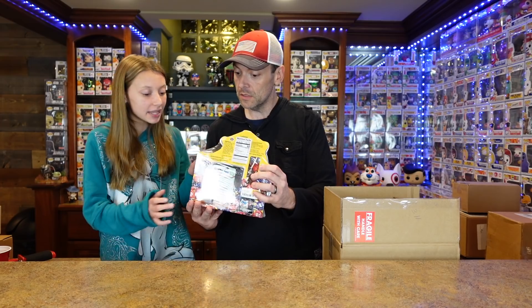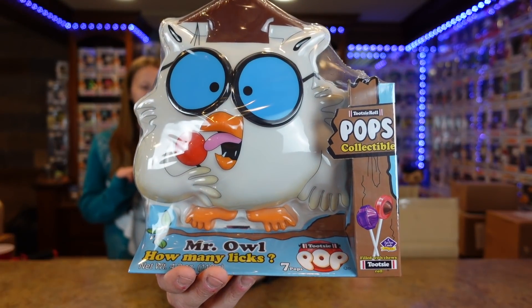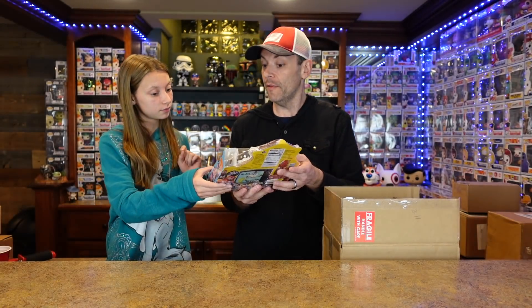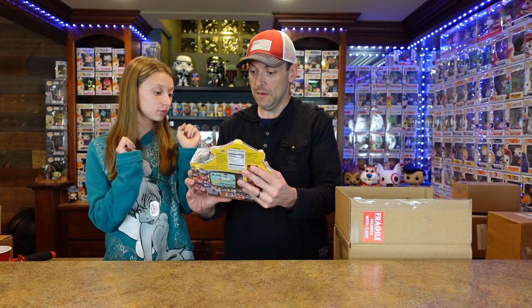Guys, how cool is this? This is a Mr. Owl. Jay is a big ad icons guy, and he knows that we love ad icons, so obviously that's why he threw that in — it wasn't part of our trade. Oh my gosh, there are so many uses. You can use it as a stash box to hide your stuff, or you could use the push pin and hang it on the wall. We're going to find a place for that. That is super cool.